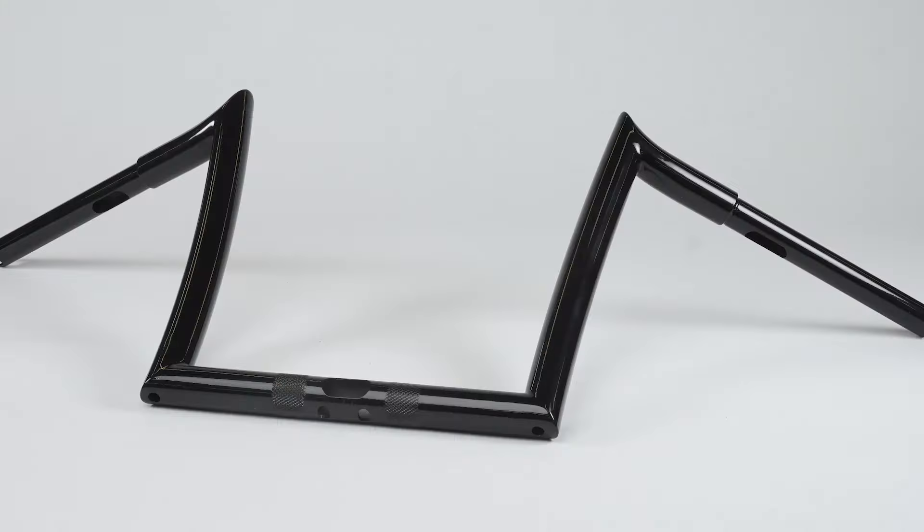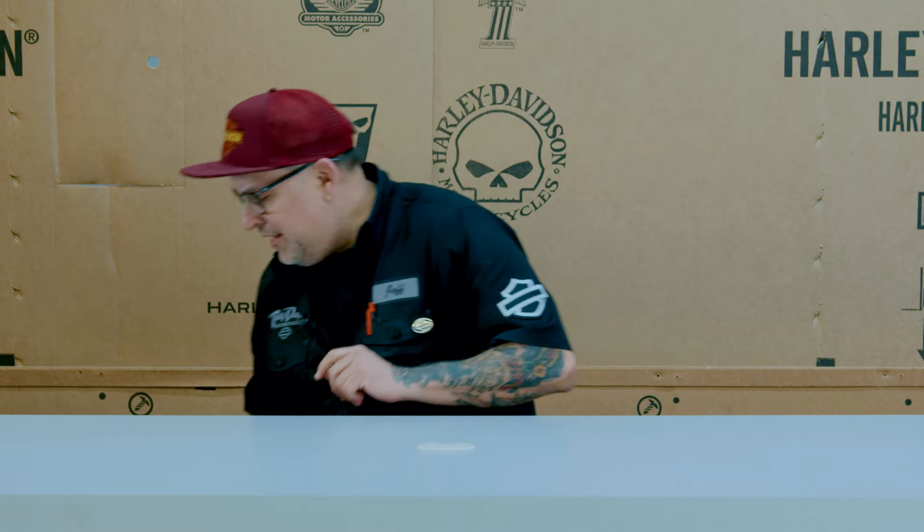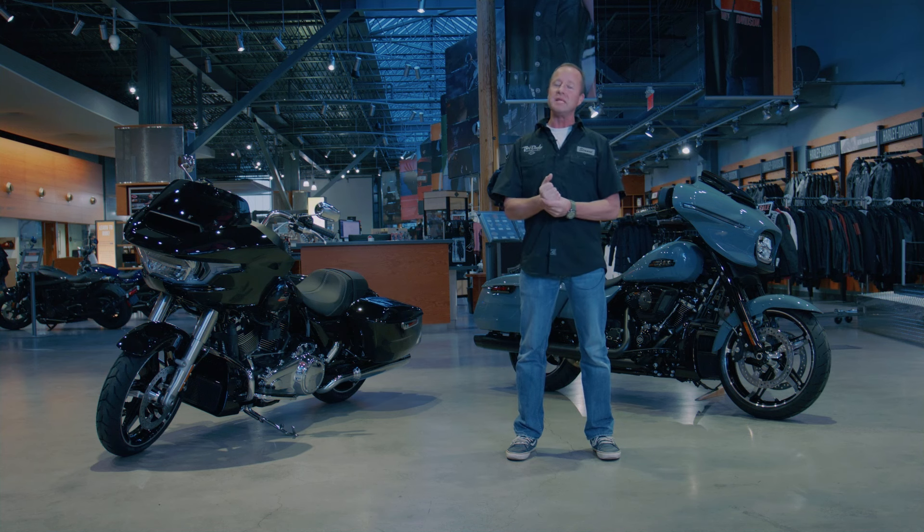Hey, it's Jeff, parts manager at Trevdelen Motorcycles, checking out the 2024 parts. This is a new one. They have had this part before, but as you may have seen, the Road Glide and Street Glide completely changed this year.